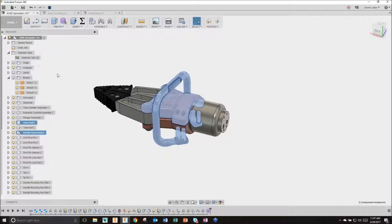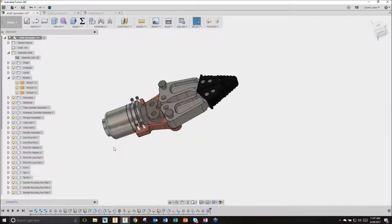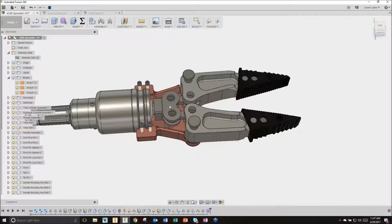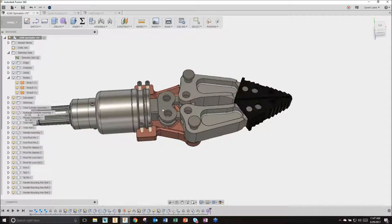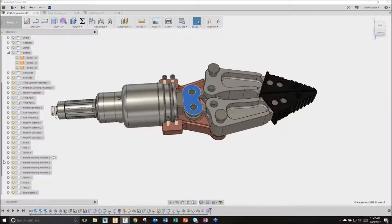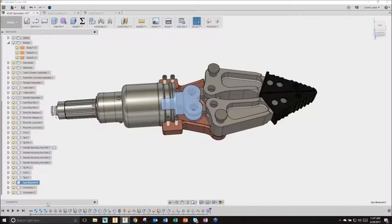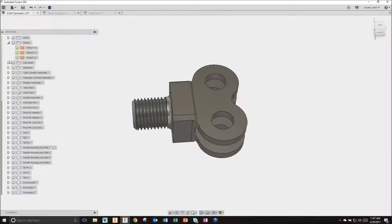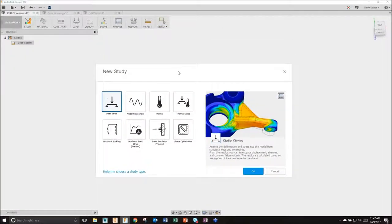I'm going to hide that body, turn back on the remaining components, and talk about simulation - how do we run simulation inside of Fusion? Anything I've imported, I now have the ability to move and run simulation on. I'm going to find my yoke or eye bracket within my tree, isolate this component so everything else is hidden, and we're going to run some simulation on it. As soon as you move into the simulation workspace, you're prompted with what new study you want to create, with definitions for each study type.